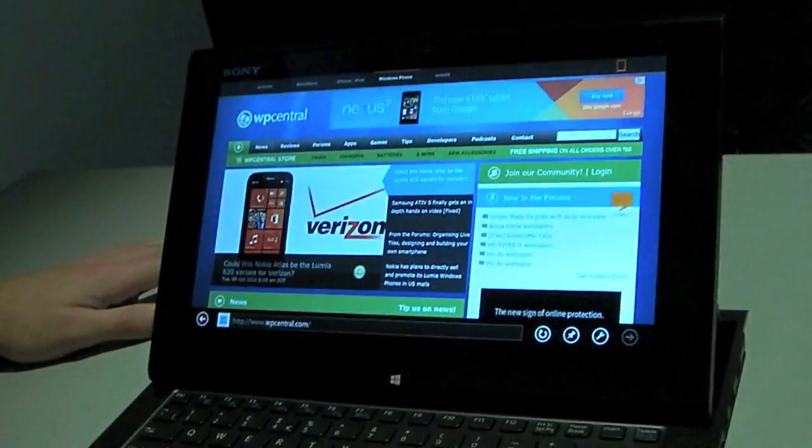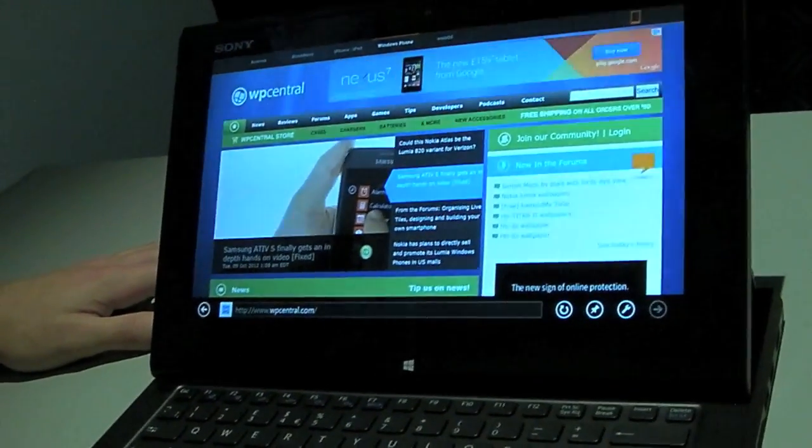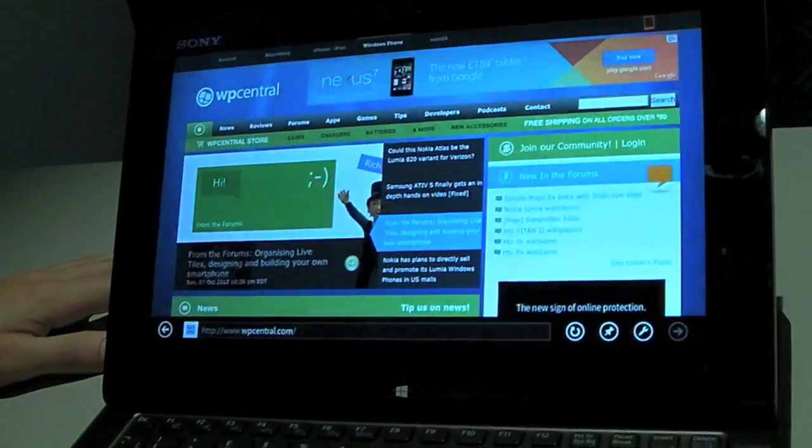The browsing experience is really fast and slick. It's a powerful machine — it's i5, 4GB of RAM, and 128GB SSD.